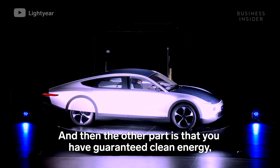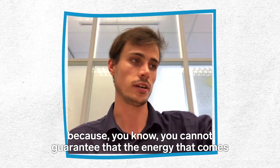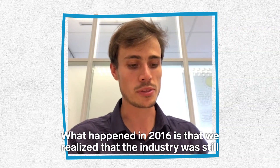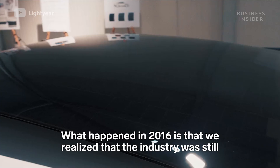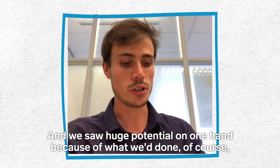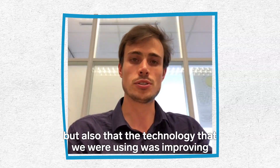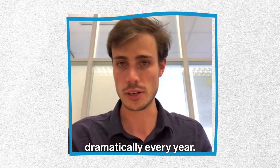"And the other part is that you have guaranteed clean energy, because you can't guarantee that the energy that comes from the power grid is really clean. What happened in 2016 is that we realized the industry was still not really considering getting these types of cars to the market, and we saw huge potential — also because the technology we were using was improving dramatically every year."